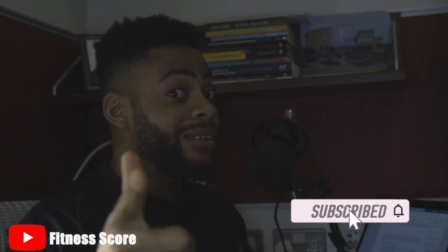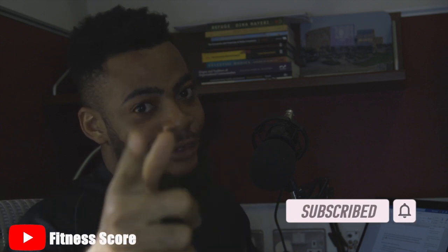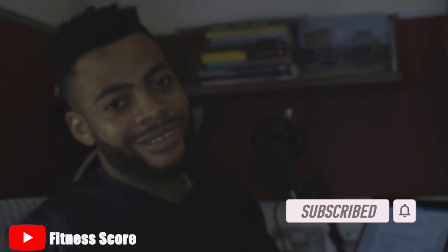Hello guys, it's your boy Kekili and welcome to the Fitness School channel. You know the drill — smash that subscribe button.